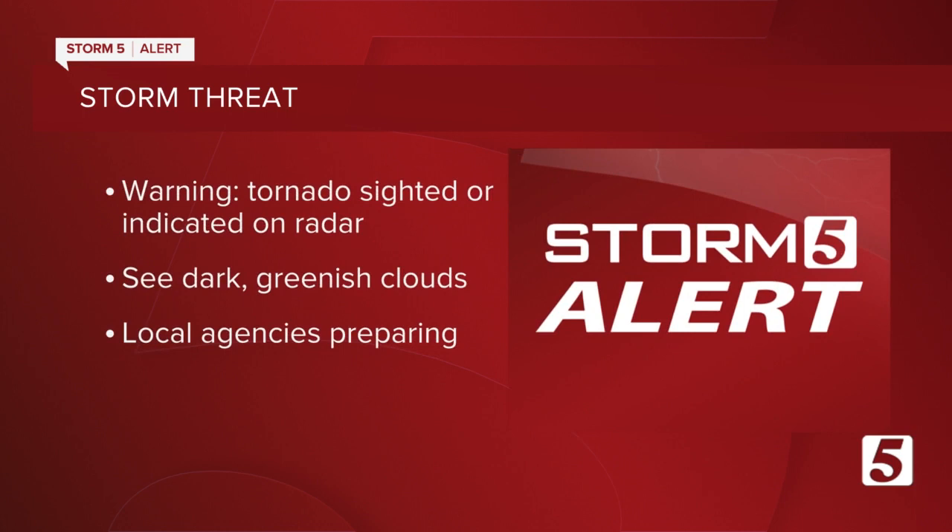You can also look for tornado danger signs in the sky, like dark or often greenish clouds. Local agencies like Mount Juliet are preparing their communities for the potential of storms, especially after the destruction they saw on March 3rd, 2020.